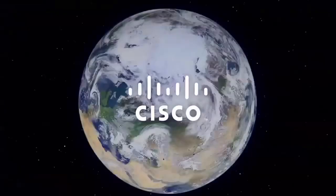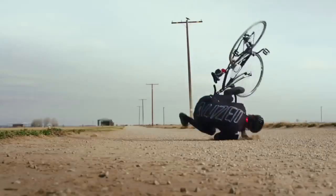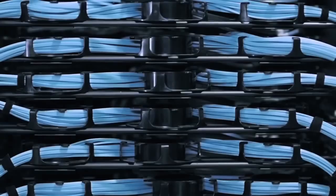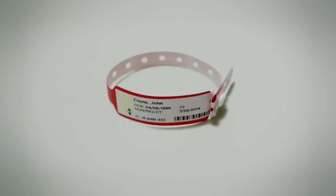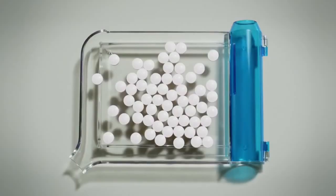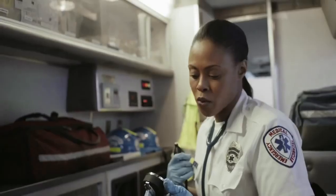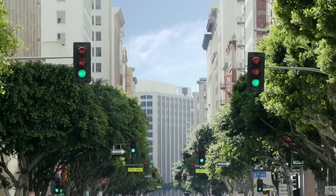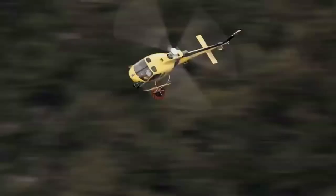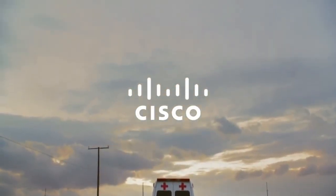Cisco is an American multinational technology conglomerate headquartered in California. Cisco Systems was founded in December 1984 by Leonard Bosak and Sandy Lerner, two Stanford University computer scientists who had been instrumental in connecting computers at Stanford. The company makes money by manufacturing and selling networking hardware, software, telecommunications equipment, video conferencing and other high technology services and products around the world, predominantly to other businesses.